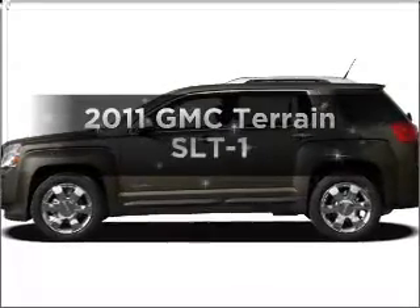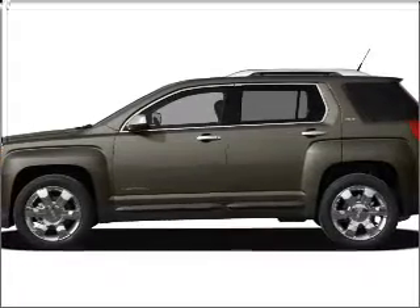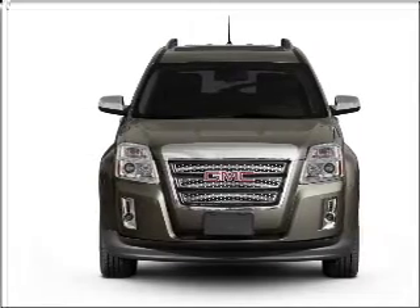Get noticed in this 2011 GMC Terrain. This is the set of wheels you've been looking for, with a reliable six-cylinder engine that responds smoothly to its six-speed automatic transmission.